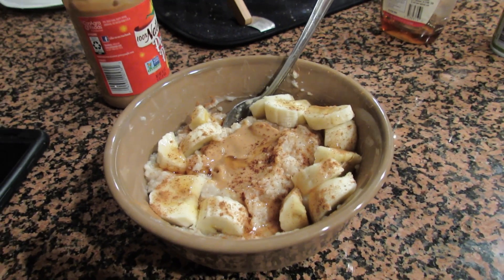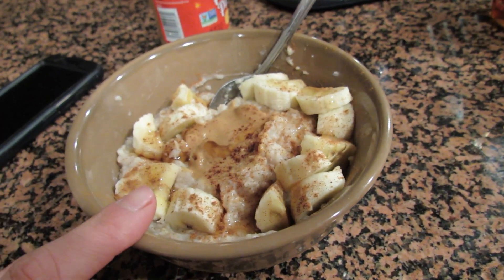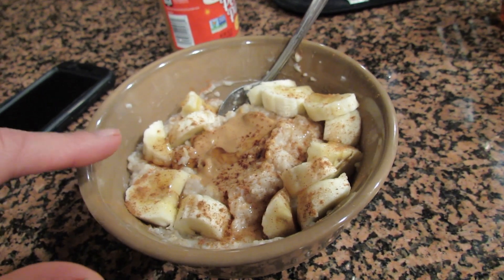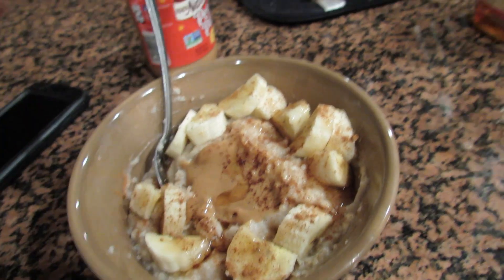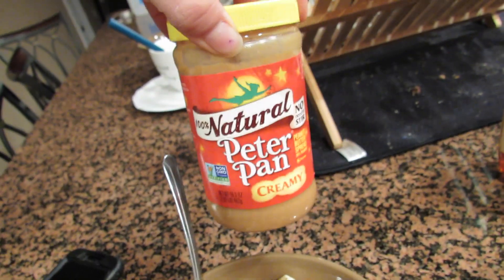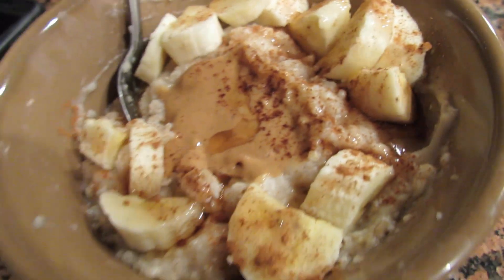The egg whites and potatoes were definitely not enough food so I made a bowl of oatmeal. I have a cup of oatmeal with the other half of the banana — I ate the other half before my workout — and some peanut butter. Dave's grandmother brought us a ton of these peanut butter jars, so I'm using that along with some sugar-free syrup. That is still part of my post-workout.